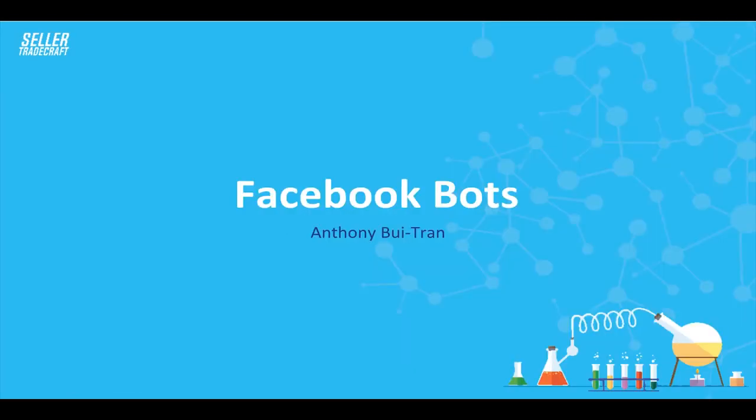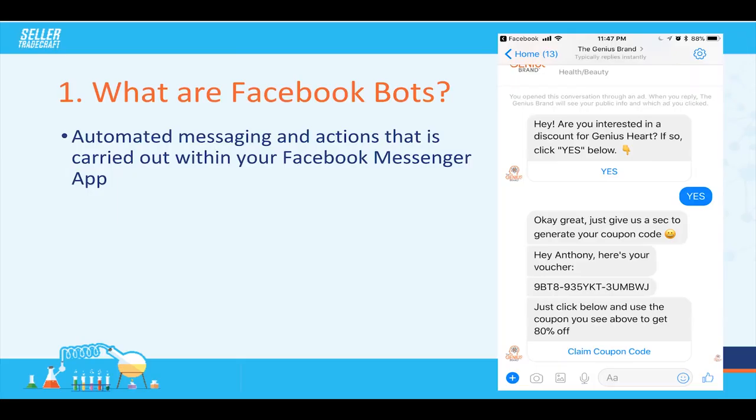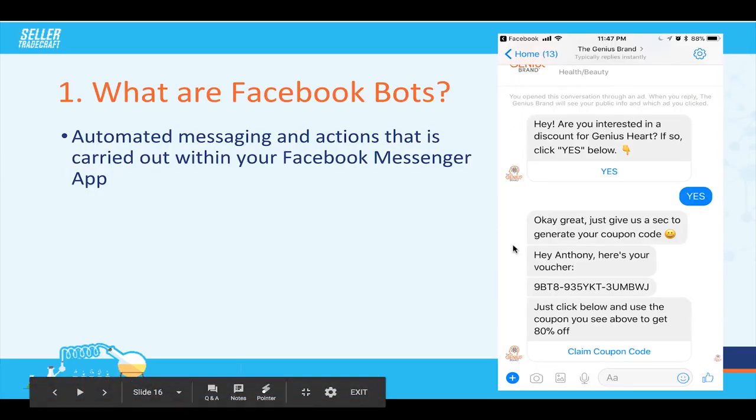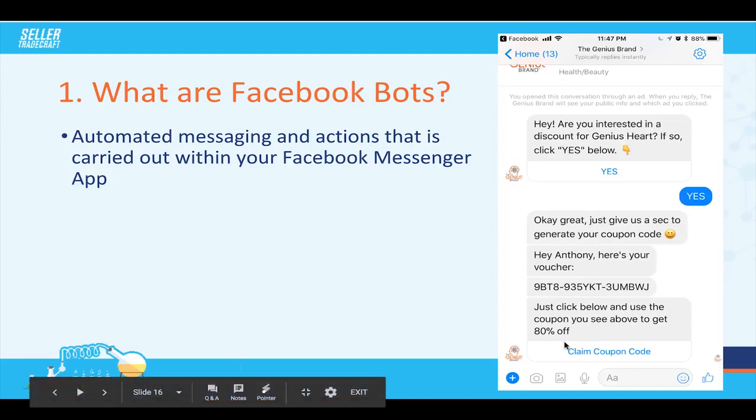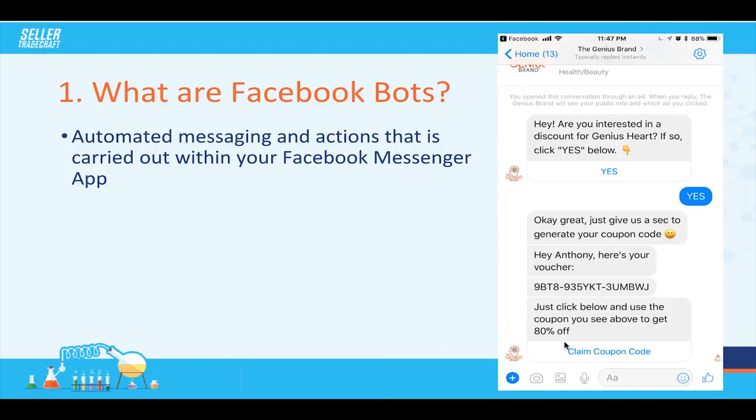Let me explain what Facebook bots are. Facebook bots are basically automated messages that you get within your Facebook Messenger app. There are different brands out there that have these messages that pop up within your Messenger. For example, when I clicked on an ad it goes: 'Hey, are you interested in a discount for Genius Art? If so, press yes.' And then once you click yes, they automatically generate you a coupon code — a unique coupon code that allows you to get 80% off.